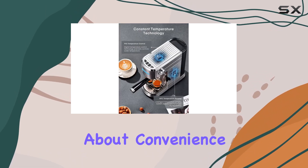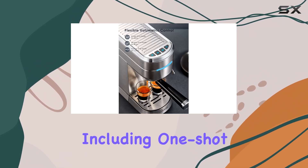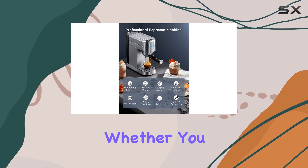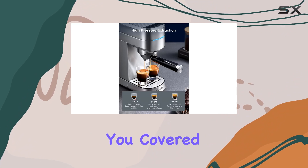Now, let's not forget about convenience. This machine comes with three filter baskets, including one-shot, two-shot, and easy-serve espresso pod options. Whether you prefer using fresh coffee grounds or the convenience of pods, the Fogier has got you covered.